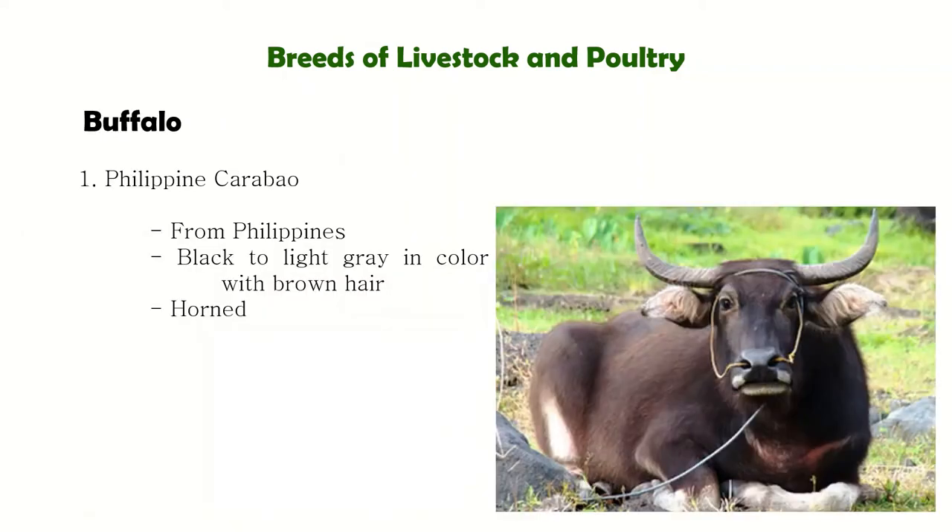For the breeds of buffalo, the first one is the Philippine Carabao, from the Philippines. They are black to light gray in color with brown hair — the brownish hair is a distinct characteristic of our Philippine Carabao.